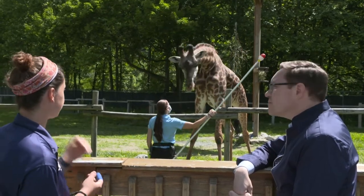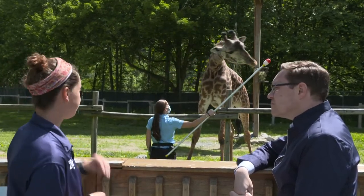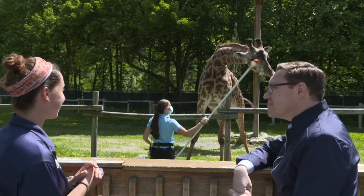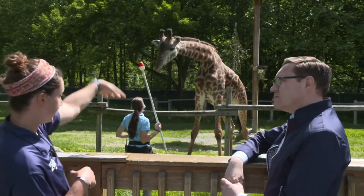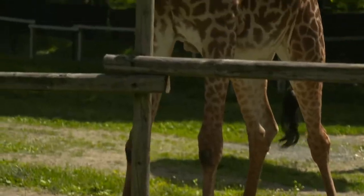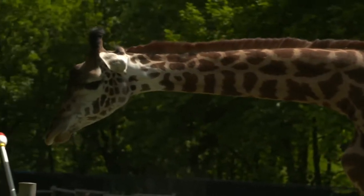Giraffes can run about 35 miles per hour when they need to. Tattoo, like a regular giraffe, does get a little skittish sometimes. If he hears a lot of people down at the ford, which is just down the hill past our exhibit, he'll actually use the full length of the exhibit to run and show that off.